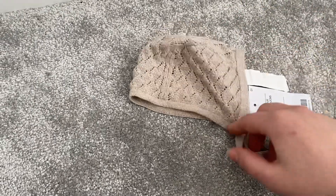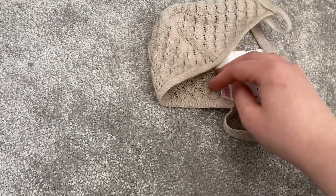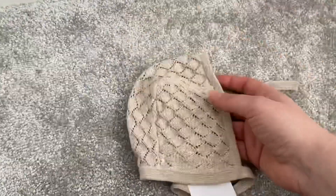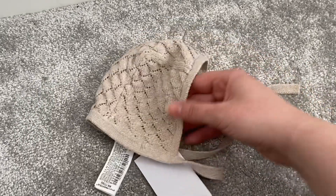Moving on to the little accessories — the last things I picked up in TK Maxx. First is this little bonnet. I found this crocheted bonnet for £3.99, also from Zara, and I just fell in love with it. I thought it'd be a really nice addition to my collection.